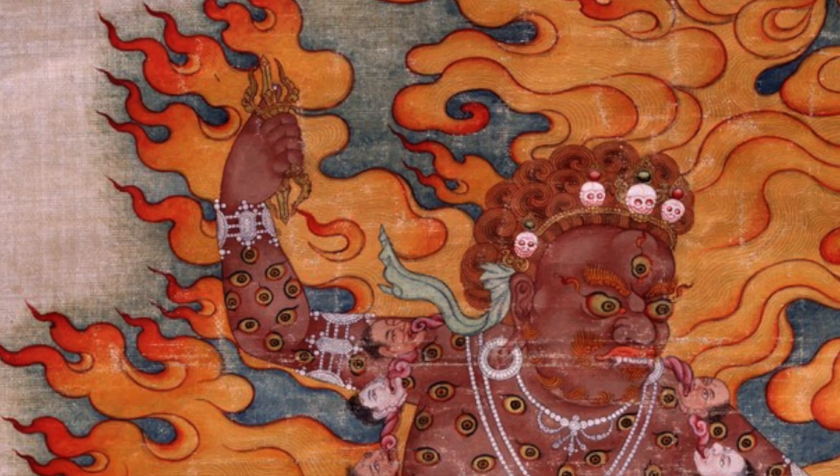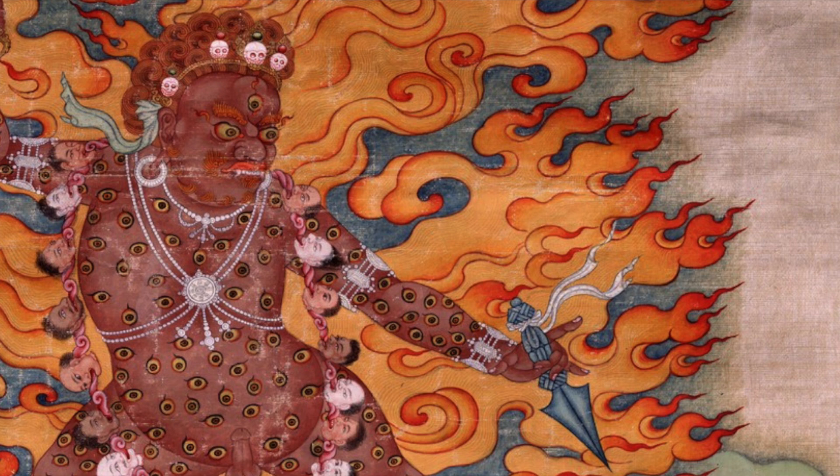In his upraised right hand he holds a gold vajra with the prongs open, as opposed to closed and touching the central prong. The left hand is outstretched holding a black meteorite chila, or pig.